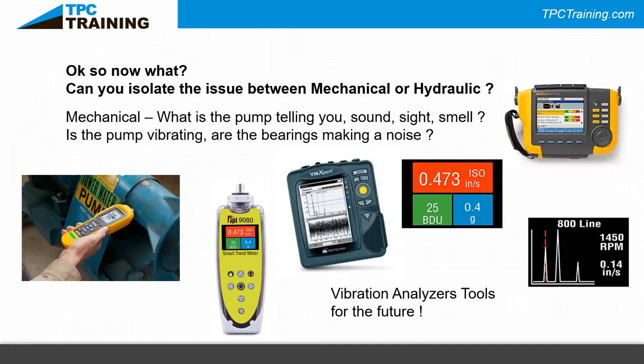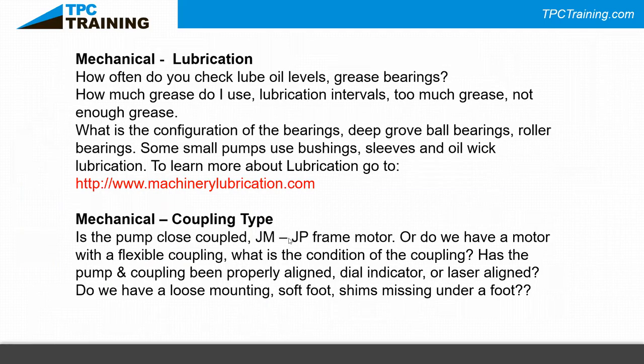The TPI meter focuses on vibration in inches per second — the ISO reading — and on bearing damage units, indicating the condition of the bearings. A maintenance person can readily identify whether the problem is vibration or bearing damage. These tools have come down significantly in cost. The vibe expert tool used to cost $25,000-$30,000; the TPI 9070/9080 now runs around $400-$600 depending on version — making them much more accessible.